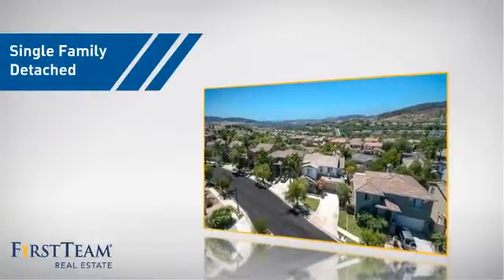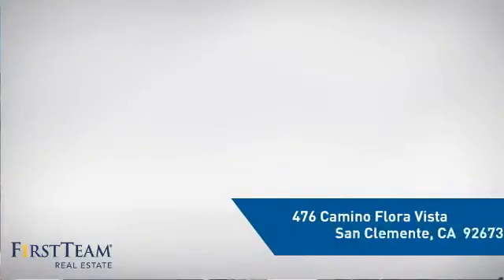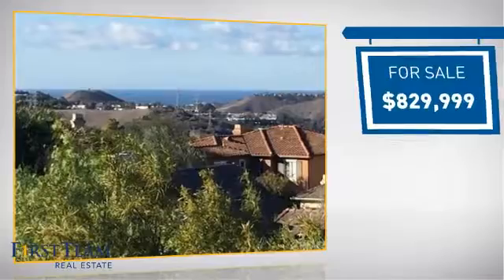This home is a great choice for those looking for comfort, convenience, and the privacy of their own home. It's located in this area, and is currently listed at just over $800,000.